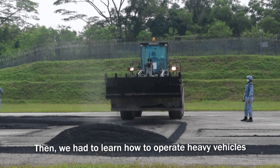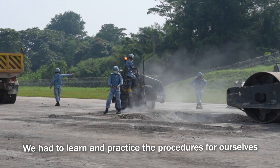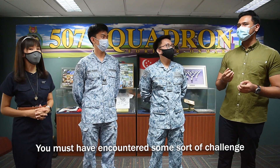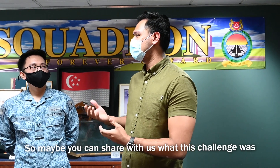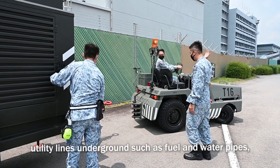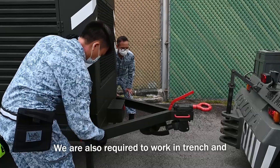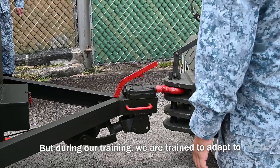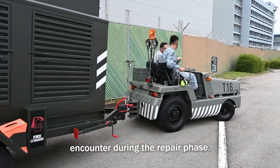First, basic theory training. Then we have to learn how to operate heavy vehicles for the use of the repair. And then we have to learn the procedure and practice it out for ourselves before we were qualified. You must have encountered some sort of challenge that you had to overcome. So maybe you can share with us what was this challenge and how exactly did you guys overcome it? For damage repair, we are required to repair utility lines underground such as fuel and water pipe, power cables and comms line. We are also required to work in trench and wear protective gear which really restrict our movement. But during our training, we are trained to adapt to the environment and overcome whatever we encountered during the repair phase.